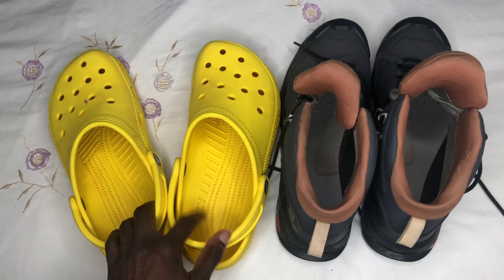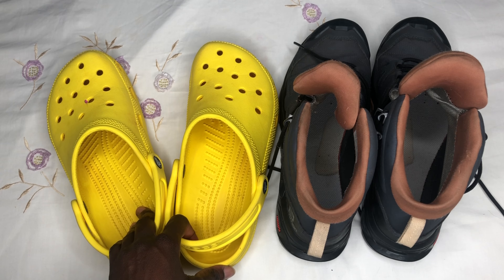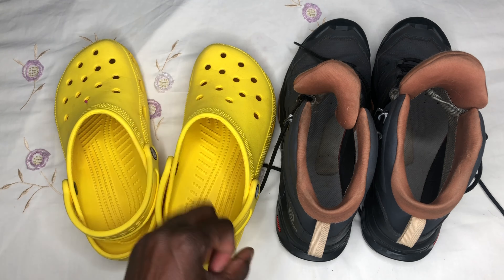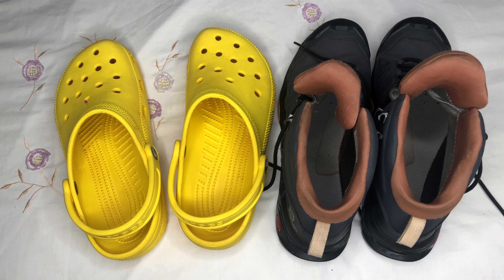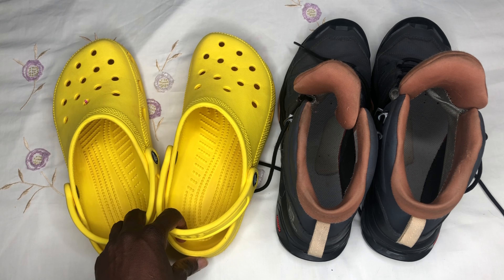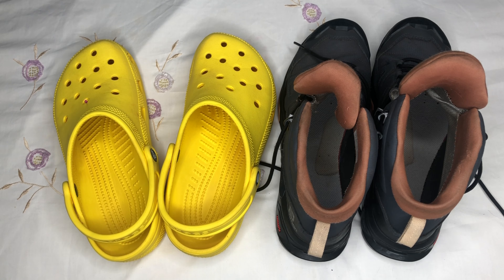Another thing I carried was camp shoes — just shoes to wear at camp because after walking in boots all day you just want to take them off and let your feet breathe. I just carried my crocs. Whatever you carry — trainers, sandals, or crocs — make sure you can fit whatever socks you're wearing in the evening into your shoes. I also wore these on the way to and from Mount Kenya, so it's a really good idea to carry something to change into.